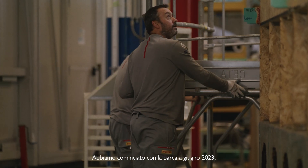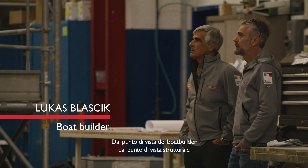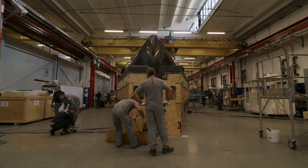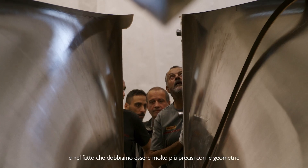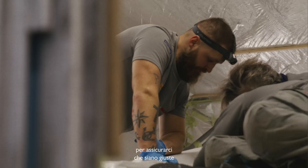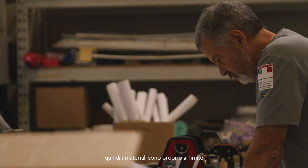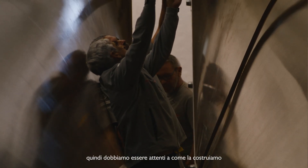We started with the boat in June of 2023, building the boat here at Persico. From a boat builder's point of view, from a structural standpoint, they're still the same — the manufacturing processes are still the same. Where they differ, they're a lot more complex in terms of the foil can systems and the moving rudder. We have to be very accurate with the geometries, making sure those are right. They're also very, very light, so the materials are right on the edge of what can sustain the forces of the boat, so we've got to be very careful in how we manufacture it.